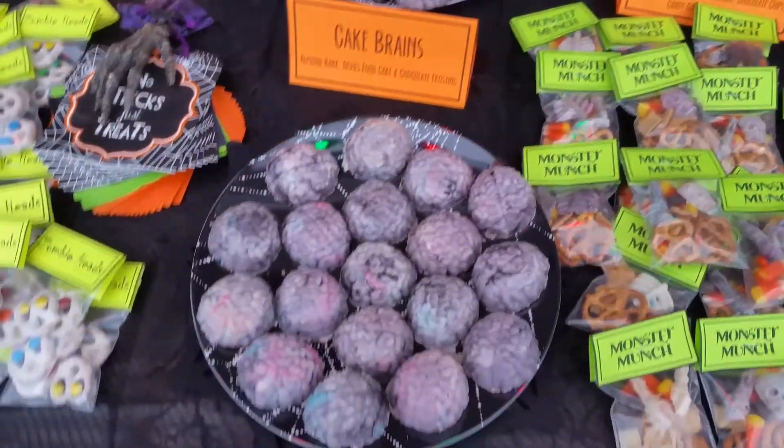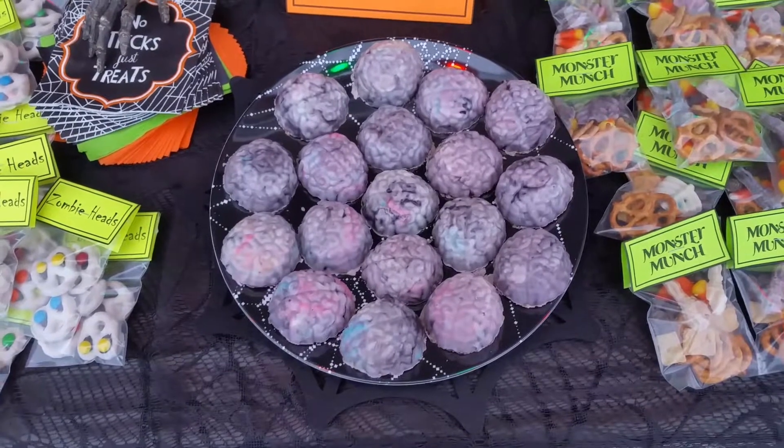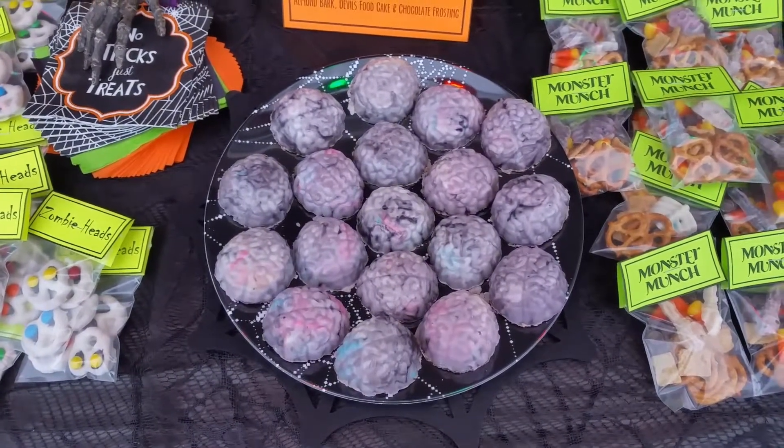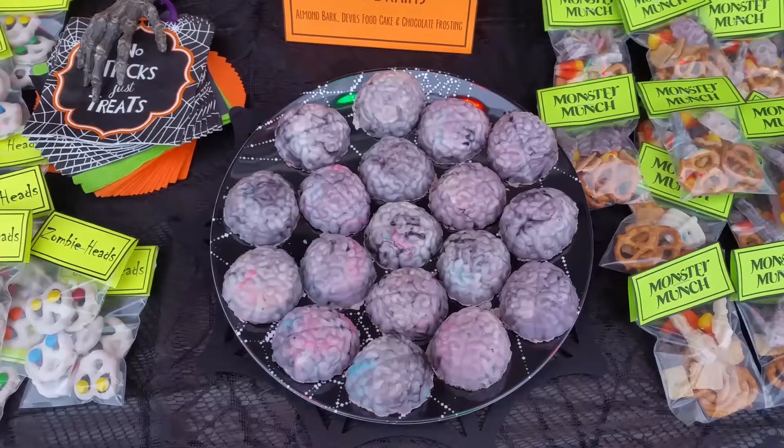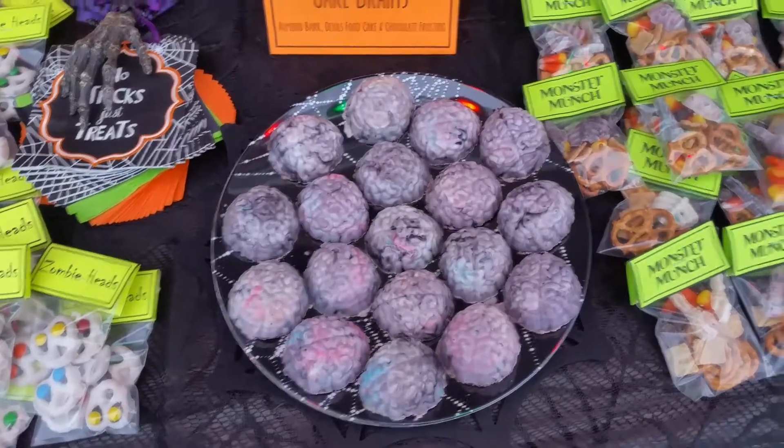Cake brains. This is from an Oreo mold with chocolate on the outside and then mushed up cake and icing on the inside. Those are really good.